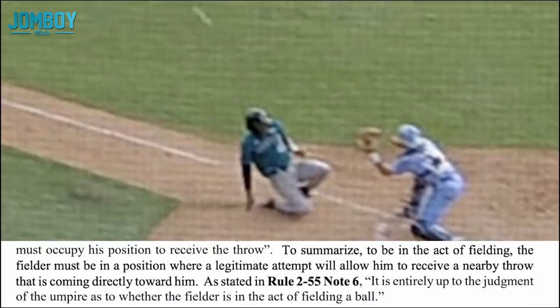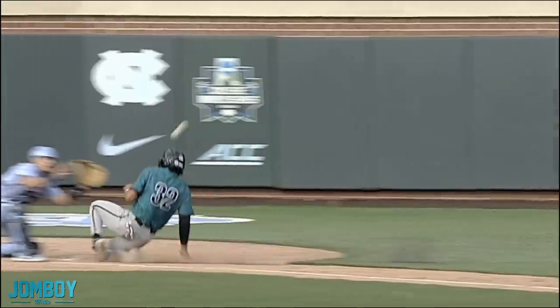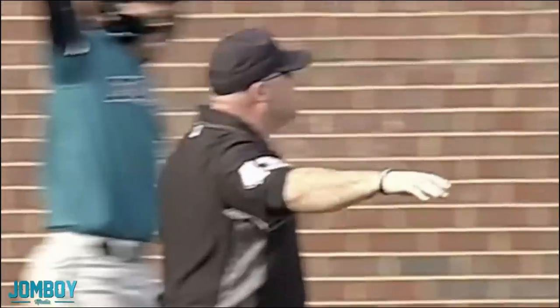Note six, you son of a bitch. You just told us the exact parameters of what to look for. Here we are, me and everyone, looking at the snapshot saying yeah, he's in the circle, he's trying to score. Yeah, the catcher is in the act of fielding that ball — that's where he would be standing. And then note six comes in and says, hey, you don't get a say. Whatever the umpire says goes, and you can't even question it. So whatever. I have him out, but it's up to these guys.